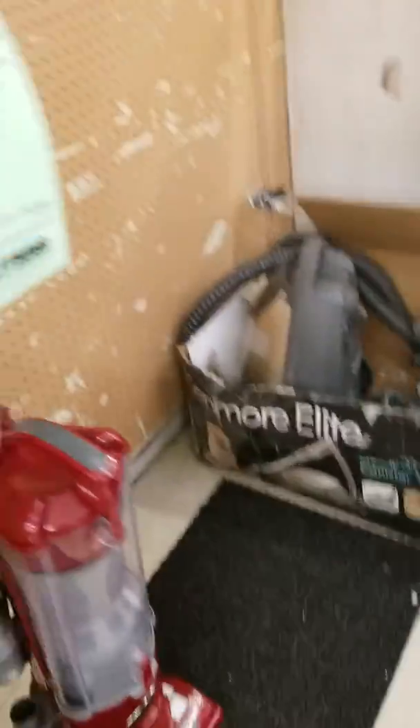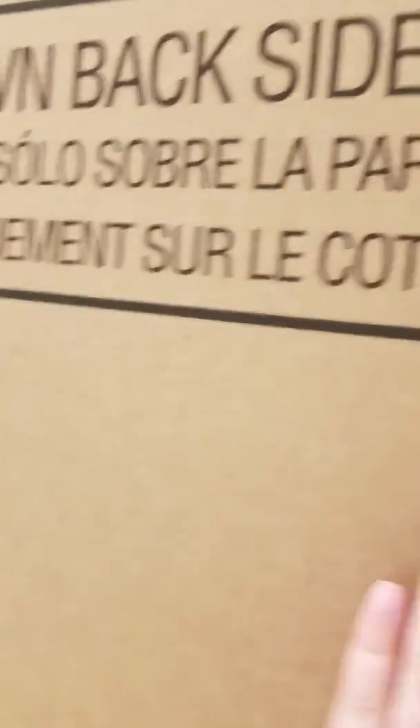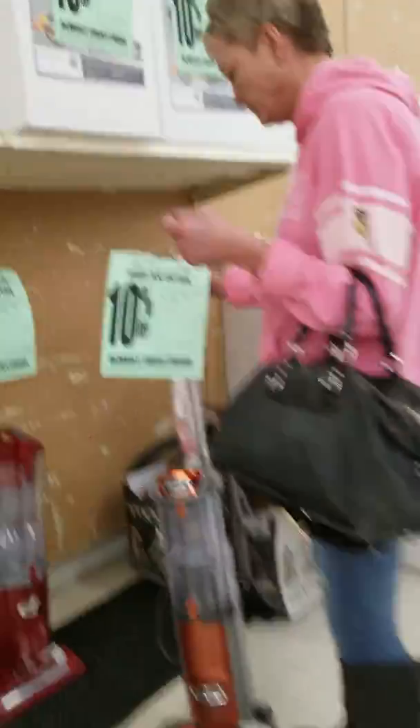We got here the fridges and all that stuff. LG — life's good. We got here a big box that's supposed to be like a refrigerator or something. Look at the back of it — it's heavy, unfortunately.